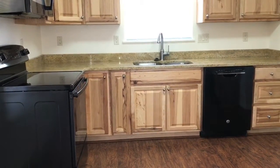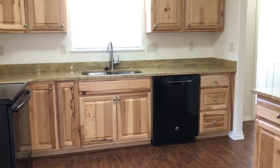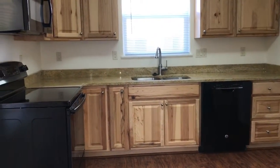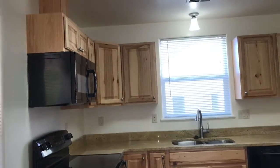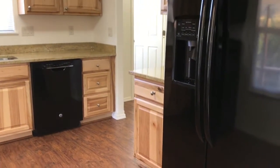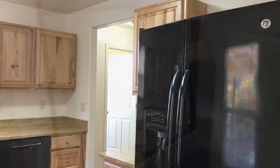This home has beautiful hickory cabinets in the kitchen, granite countertops, and updated appliances. It comes furnished with an electric glass top stove, built-in microwave, dishwasher, and a side-by-side refrigerator freezer unit as well.